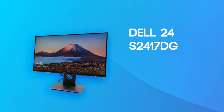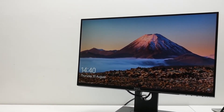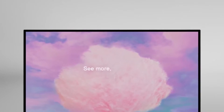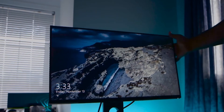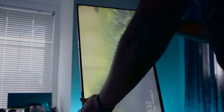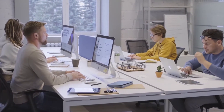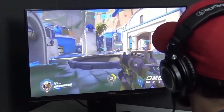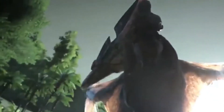Number 2: Dell 24 S2417DG. This is by far the best 24-inch monitor around that is both cheap and effective. Yes, it is a Dell, however they do push through on their ability to push the limits on their technology. The monitor doesn't actually look like a gaming monitor on initial glance, but believe us when we say that it's the inside of the monitor that makes it one of the best gaming monitors for the size out there.